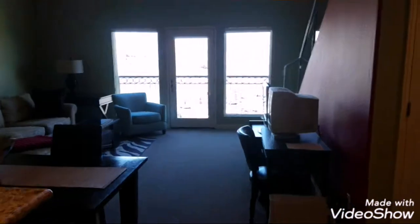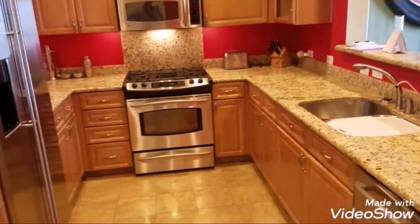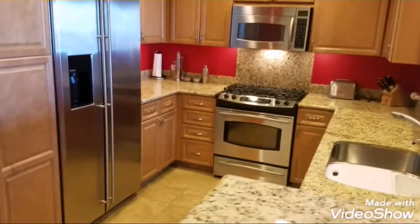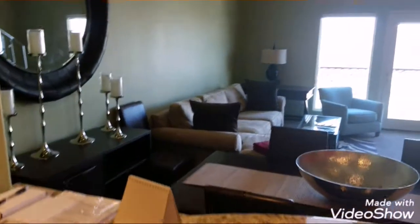All right, let's check this place out. Not bad, huh? Stainless appliances, granite countertops.